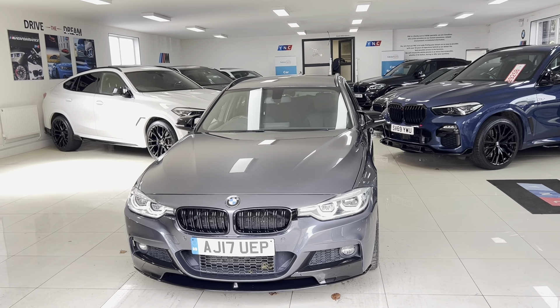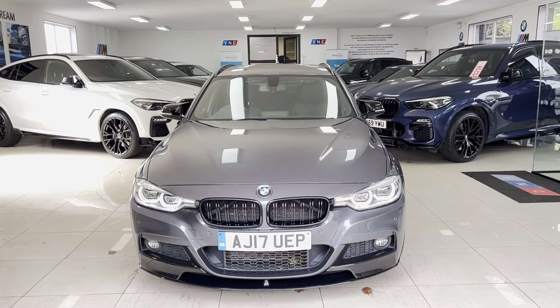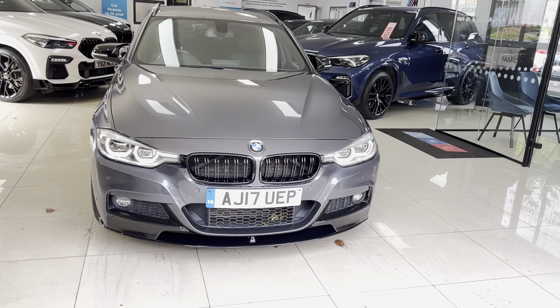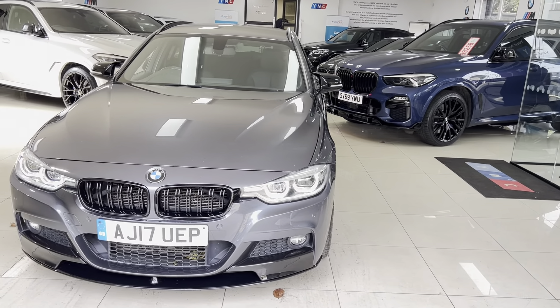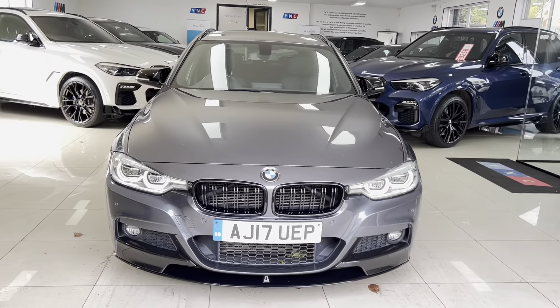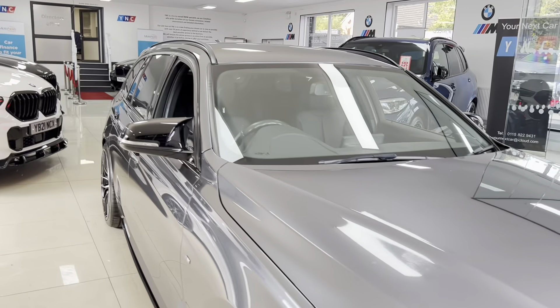Hi and welcome everyone to the walk-around video here at Your Next Car — the 2017 330D M Sport Touring. The vehicle is presented in mineral grey metallic and features the Y&T body enhancement kit along with some nice options and features. As with all of our vehicles, it is physically in stock and ready to be driven away. There are no hidden extras — how you see the vehicle is how you'll purchase it.